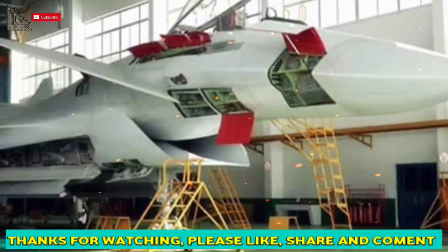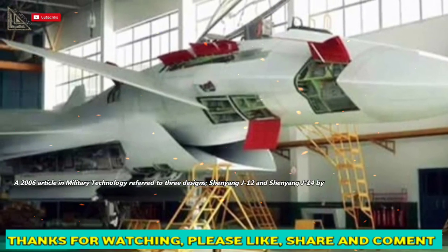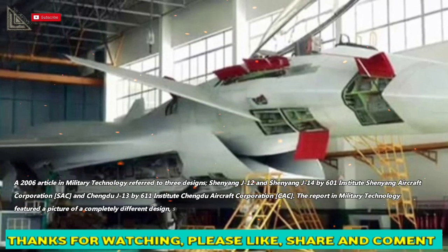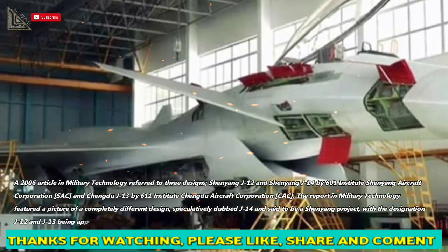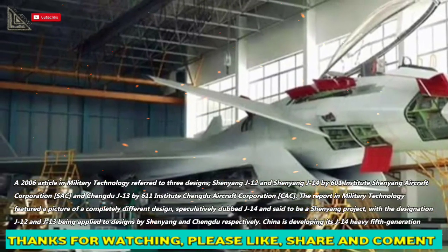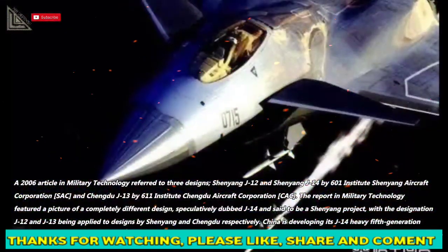A 2006 article in Military Technology referred to three designs: Shenyang J-12 and Shenyang J-14 by 601 Institute Shenyang Aircraft Corporation (SAC), and Chengdu J-13 by 611 Institute Chengdu Aircraft Corporation (CAC).